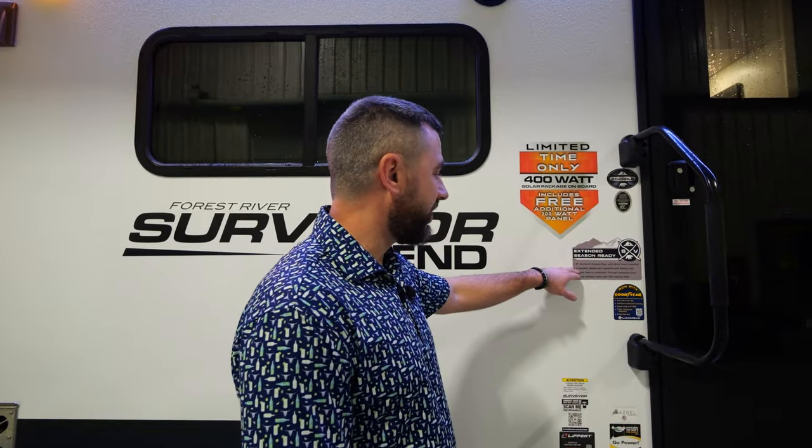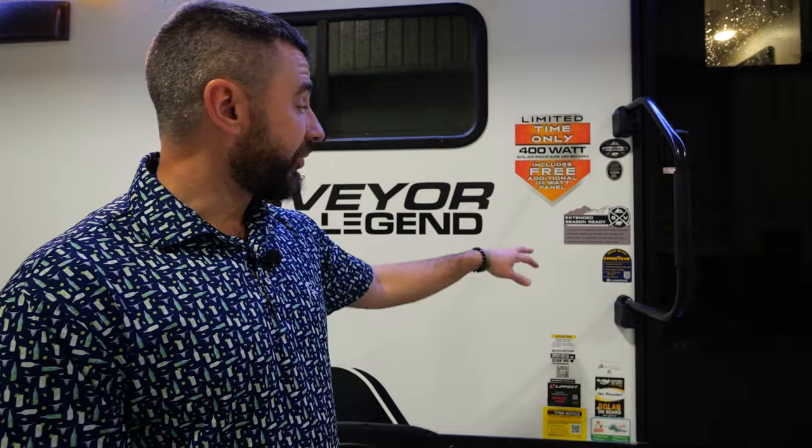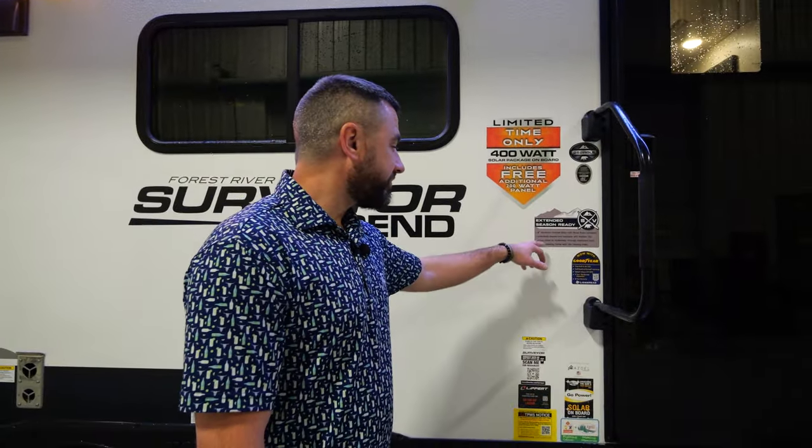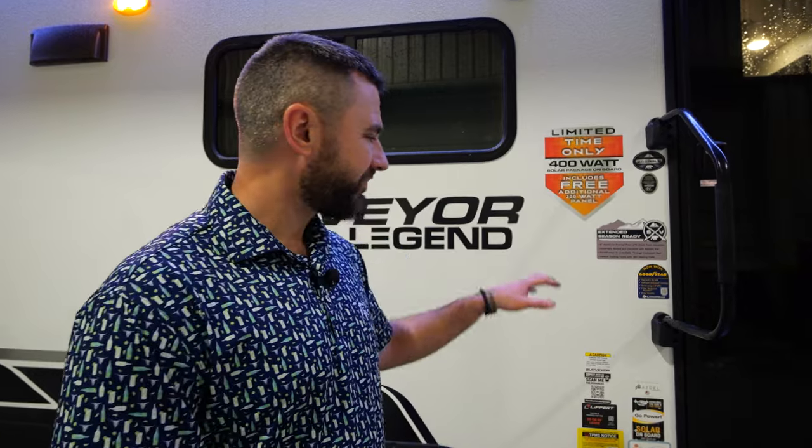You are extended-season ready with all of our Surveyor floor plans. You've got a two-inch aluminum frame floor with block foam insulation, radiant foil in the underbelly for additional insulation, forced heat to the underbelly via a dedicated duct, and a sealed underbelly on every single floor plan. Brand new for 2024, you've got heated holding tanks as standard equipment — 12-volt heating pads on each of your holding tanks. When we're inside I'll show you the controls for those.